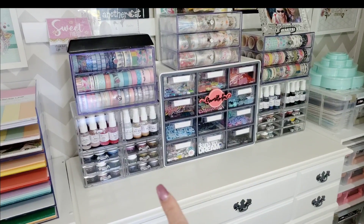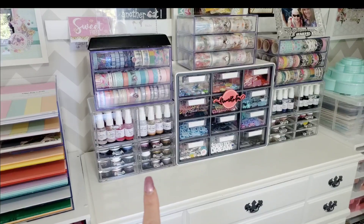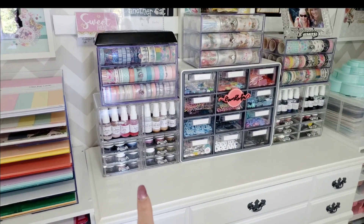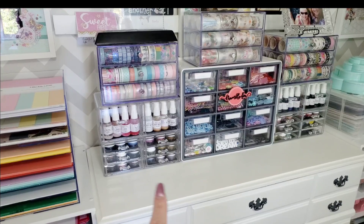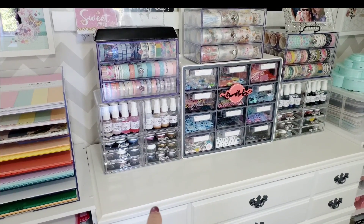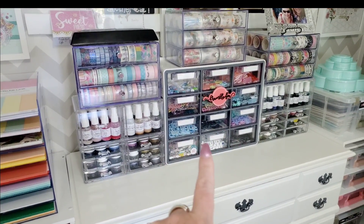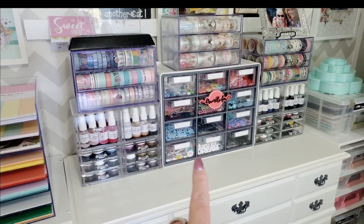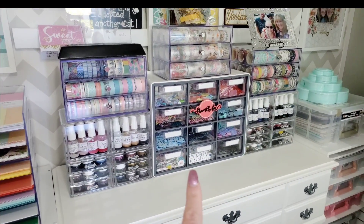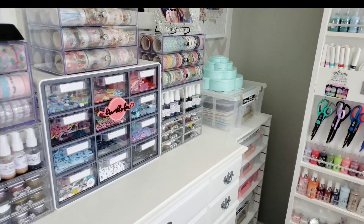I have two exact same things on each side — washi, Shimmerz, Shimmerz. I am on the Shimmerz Paints design team, so if you have questions, there are lots of Shimmerz Paints videos on my channel. If you leave my name in the comment box of your order, you receive a free gift of paint, so don't forget to do that if you need anything. This has all my Bramble Fox stuff and I got that at TJ Maxx — I think they're still there so you could check that out.